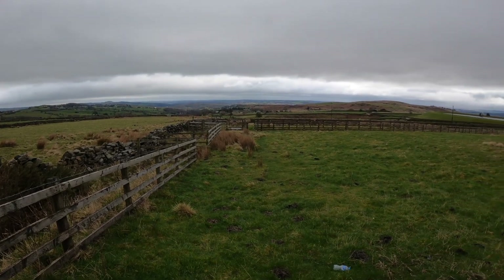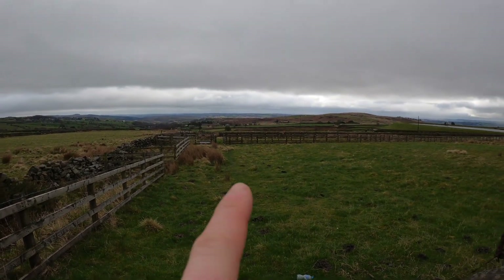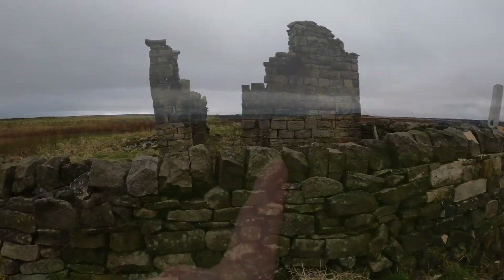We can actually see John's house from here. Somewhere there. We can expect him.